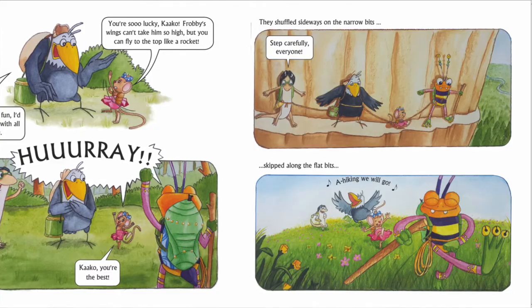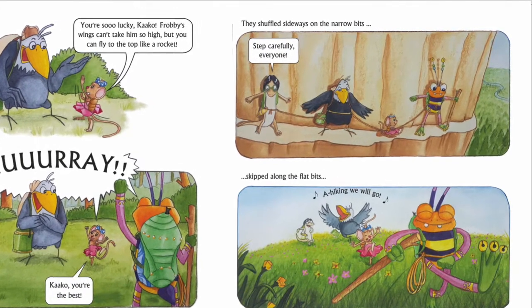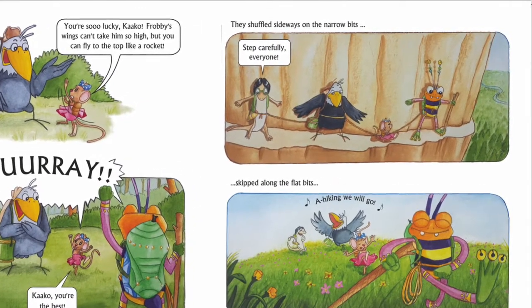They went, Hooray. Kaku, you're the best. And they started walking. They shuffled sideways on the narrow bits. Step carefully, everyone. Step carefully, said Lisuli. And they skipped along the little flat bits. And they started singing again. A hiking we will go. A hiking we will go. And what happened? They slid down the slippery bits.